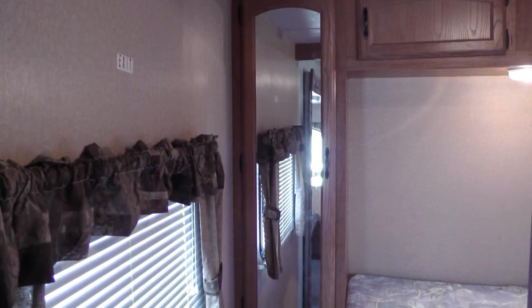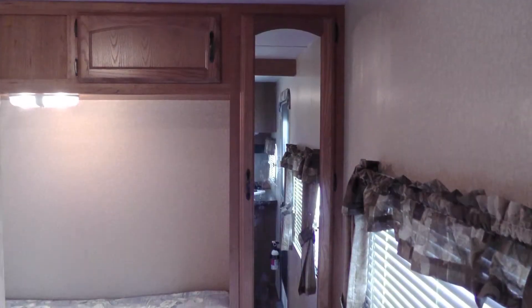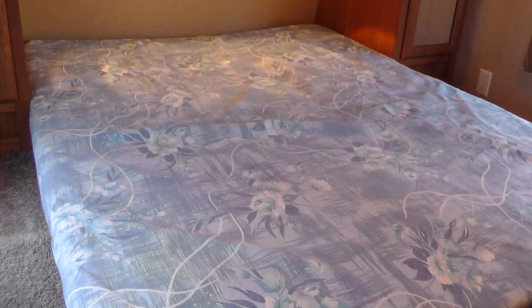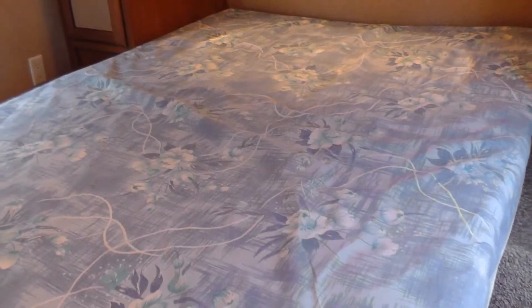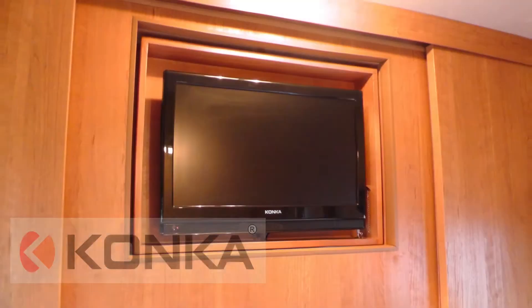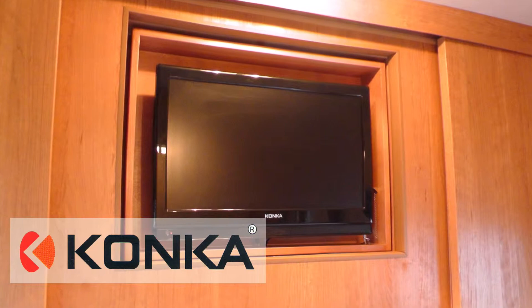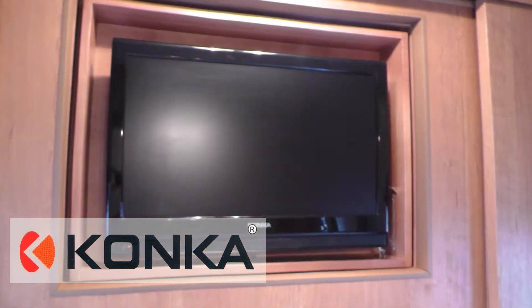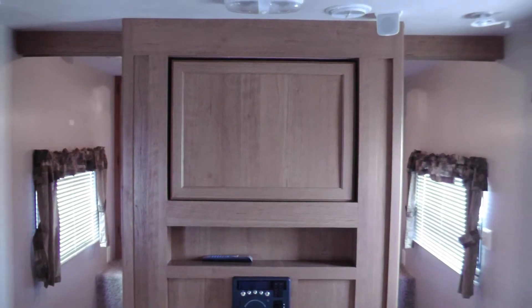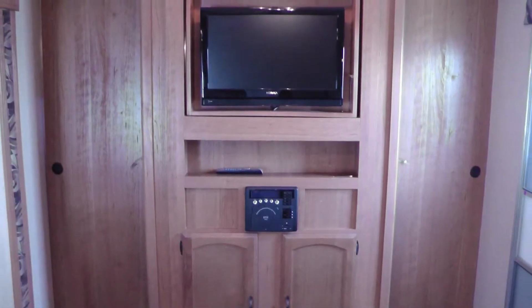In the front bedroom, you'll find plenty of storage in the two spacious closets with stylish mirrored doors, as well as overhead and under the bed. When it's time for bed, you'll love the comfort of your queen-size mattress. The Entertainment Center features a 26-inch LCD TV that rotates from the living room, plus horizontal blinds and sliding wood doors for privacy.